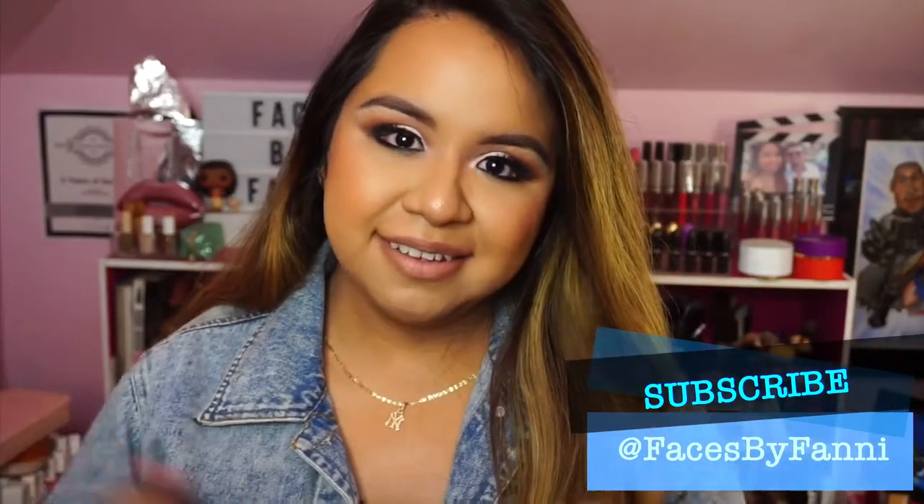Hey guys, welcome back to my channel. In today's video, I really wanted to do the newest trend that's sweeping YouTube — the 'I Try Doing So-and-So's Makeup Tutorial.' It was such a hard decision trying to find whose makeup I was going to do. There are so many talented makeup artists out there, but I wanted to try something different, and I created this look based on Makeup by Giselle.